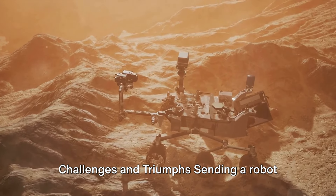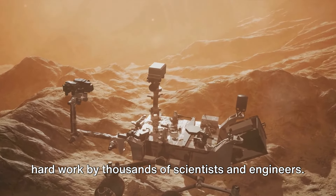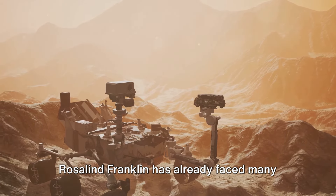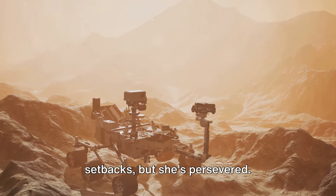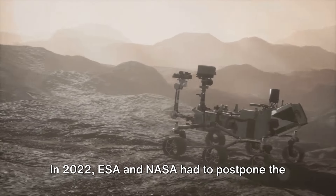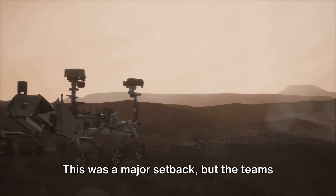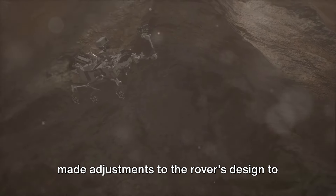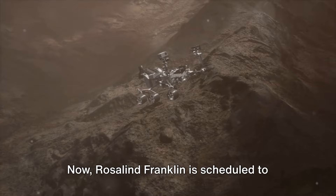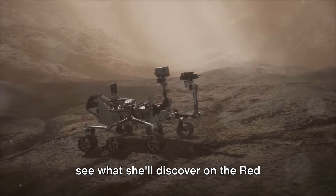Challenges and Triumphs: sending a robot to Mars is no easy task. It takes years of planning, testing, and hard work by thousands of scientists and engineers. Rosalind Franklin has already faced many challenges, including delays and technical setbacks, but she's persevered. In 2022, ESA and NASA had to postpone the launch due to the war in Ukraine — a major setback — but the teams remained dedicated. They quickly formed new partnerships and made adjustments to the rover's design. Now, Rosalind Franklin is scheduled to launch in 2028, and everyone is excited to see what she'll discover on the Red Planet.